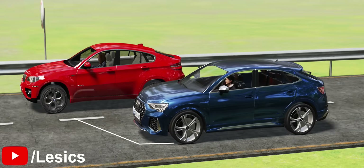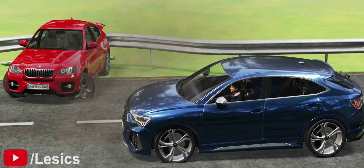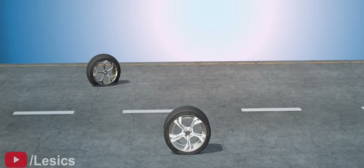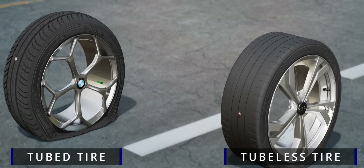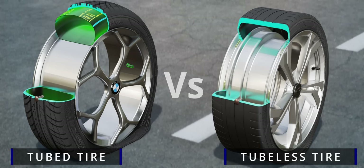In the event of a puncture for both these cars, the blue car survives and pulls over while the red car ends up in a fatal accident. To understand why this is the case, look no further than the tires. The car that crashed has tubed tires and the one that survived has tubeless ones.